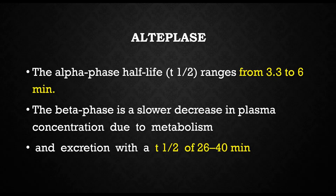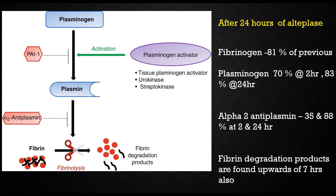Alteplase has two types of half-life: the alpha phase and the beta phase. The alpha phase is much faster at 3 to 6 minutes, and the beta phase, due to slower excretion, is around 26 to 40 minutes. So theoretically after 40 minutes the action should be gone. But in real life, if you measure fibrinogen levels, plasminogen, and alpha-2-plasmin, everything is around 80% of normal values at around 24 hours — meaning it is still not completely recovered.